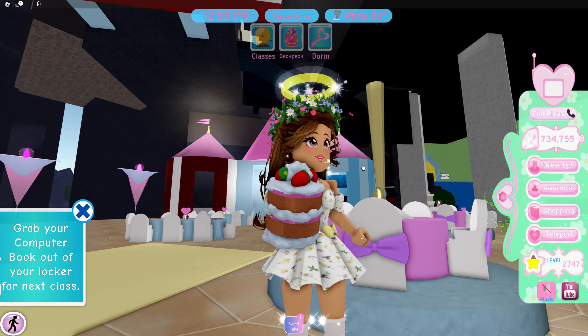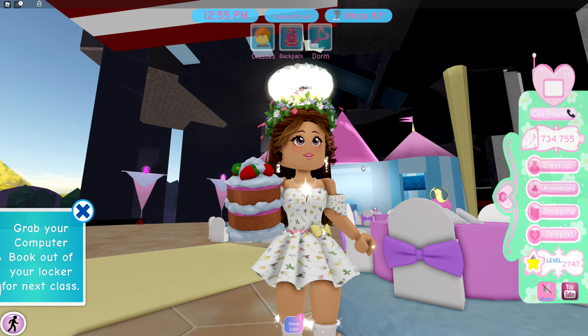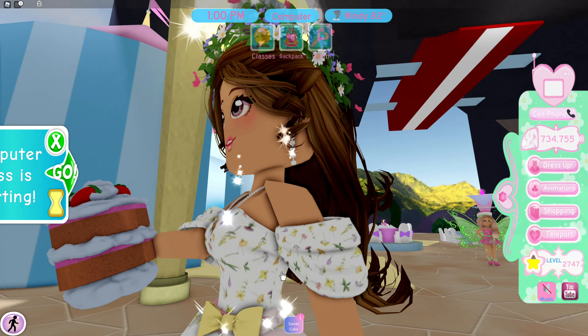Look at this sweet cake — it looks so, so cute. We need this. Do a little taste test. Delicious. I love the animation, though my fist is inside the sweet cake so it looks a little bit weird.